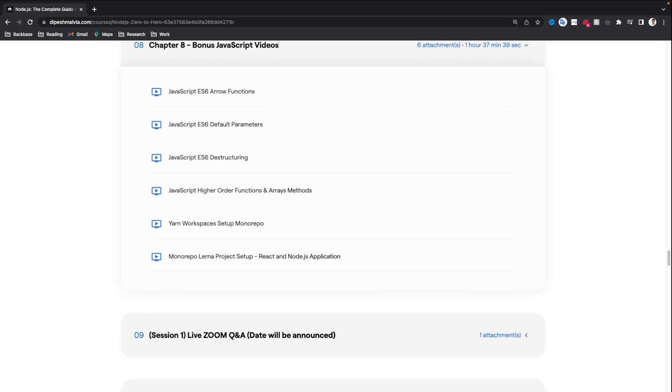You will also see that we have a Zoom session. The dates are still not announced, but you can go through all the videos and start your Node.js learning journey. The dates for the live session will be updated soon so that you don't miss out.